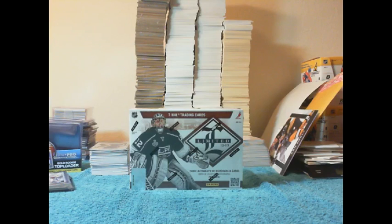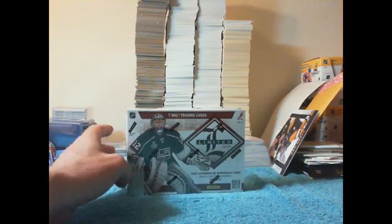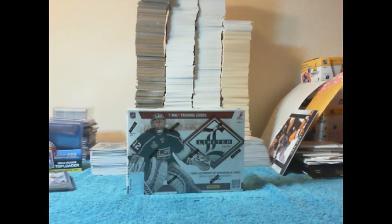Welcome to Blue Line Box Breaks. This is Mogwai. I've got my 161st break of 2012-13 Limited. It sold on eBay today.